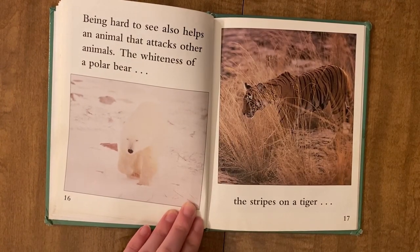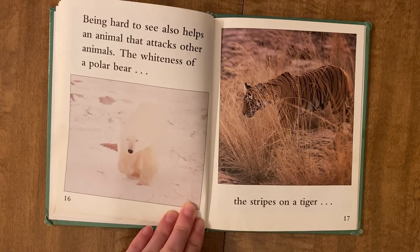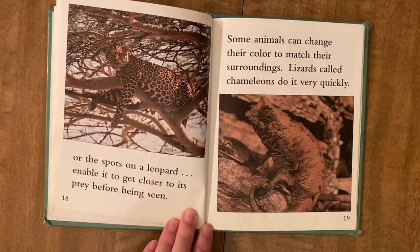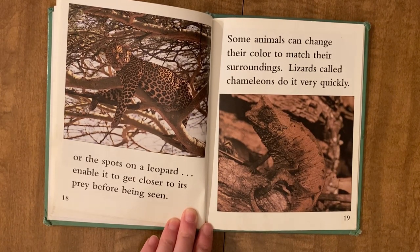Being hard to see also helps an animal that attacks other animals. The whiteness of a polar bear, the stripes on a tiger, or the spots on a leopard enable it to get closer to its prey before being seen.